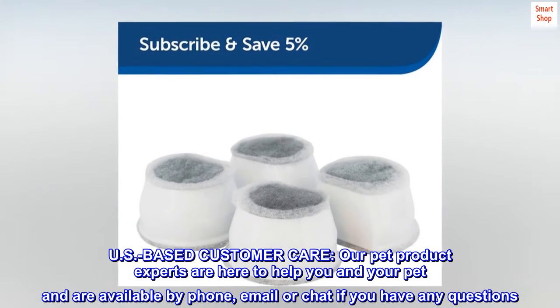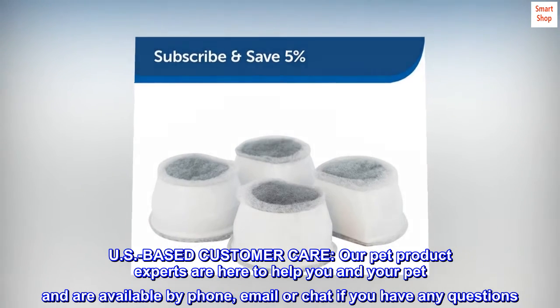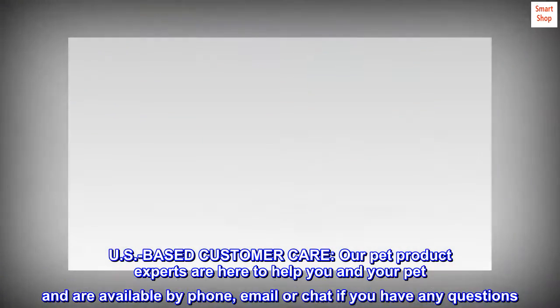U.S.-based customer care. Our pet product experts are here to help you and your pet and are available by phone, email or chat if you have any questions.